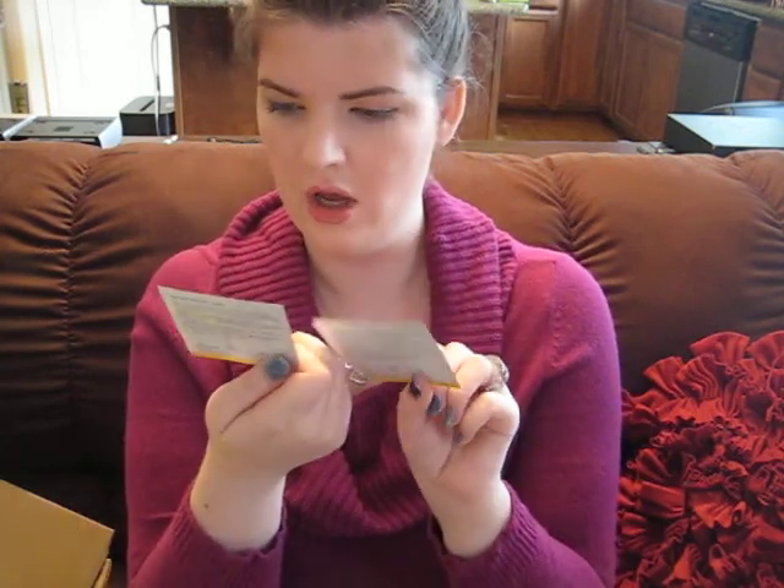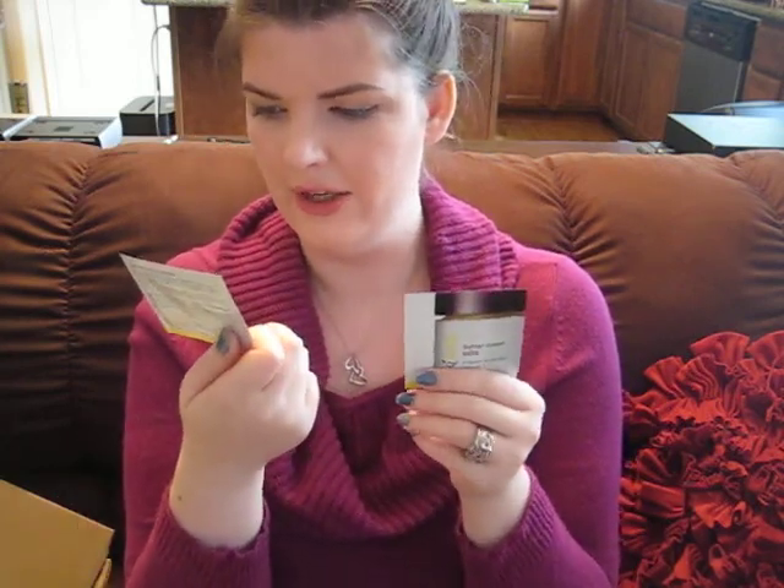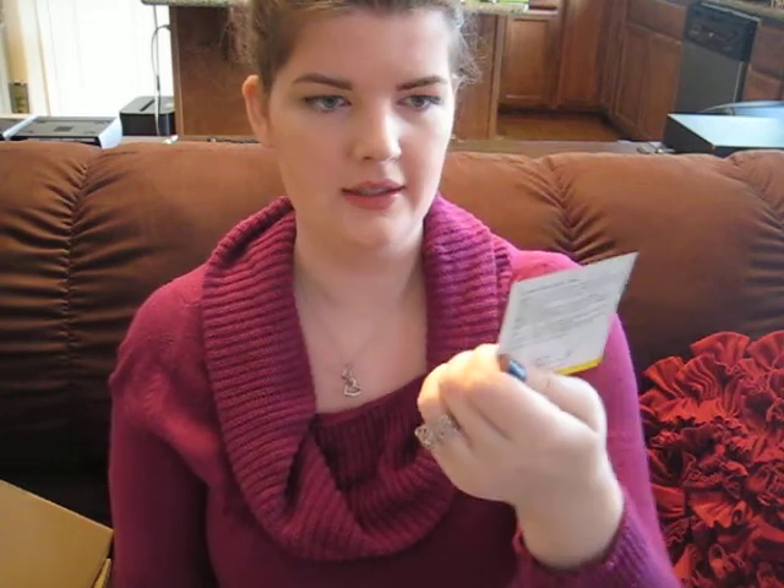Next we have a generous two samples of the Suki Body Butter Salve. I have the Suki Exfoliating Scrub and I like it a lot. It's super gentle on my skin, and I have really sensitive skin, so I was really impressed with this brand. Even some other brands that say they're for sensitive skin don't really do that for me. So I've been wanting to try these — I'm excited. It's nice that there's two of them.